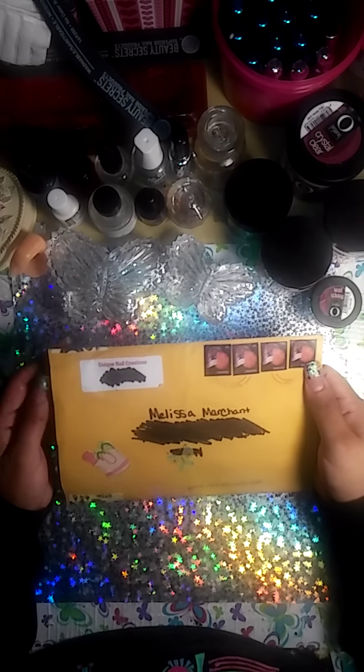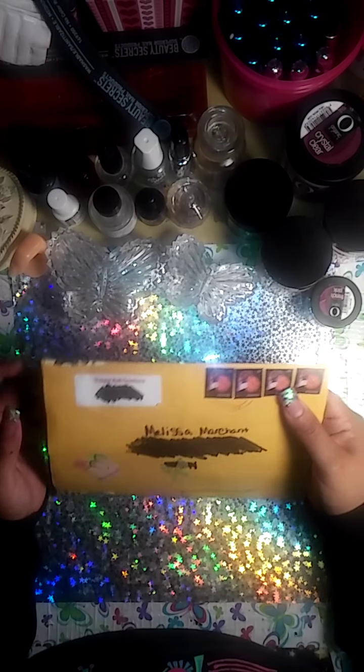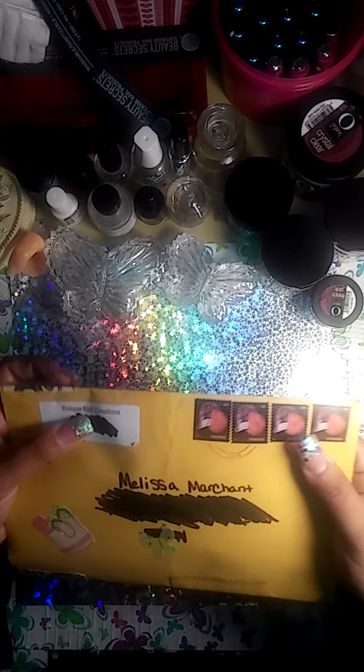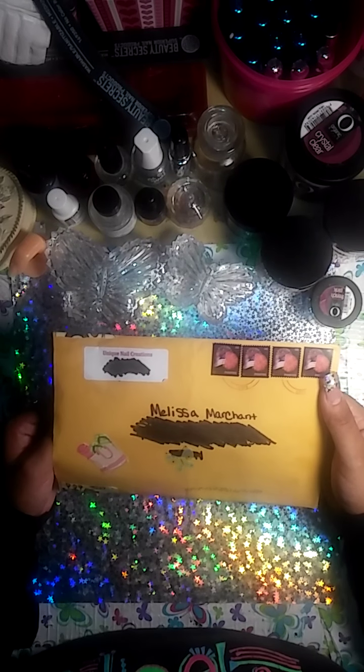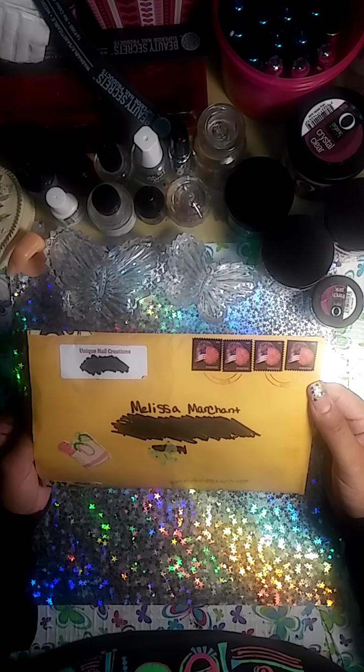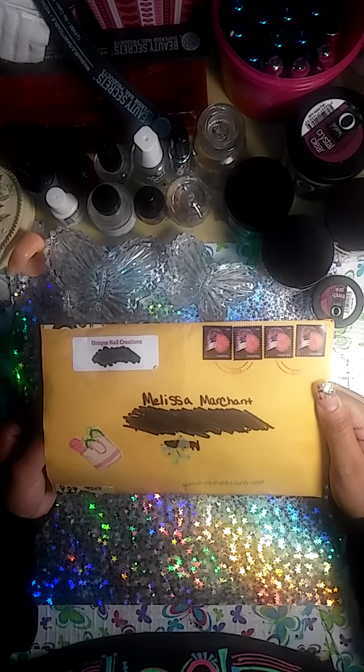Hi, it's Melissa. I'm here with a group swap that I entered from Unique Nails Creations. Her theme was Your Unique You. I'm sorry, I'm not feeling well, so that's why I'm going to make the video real quick.